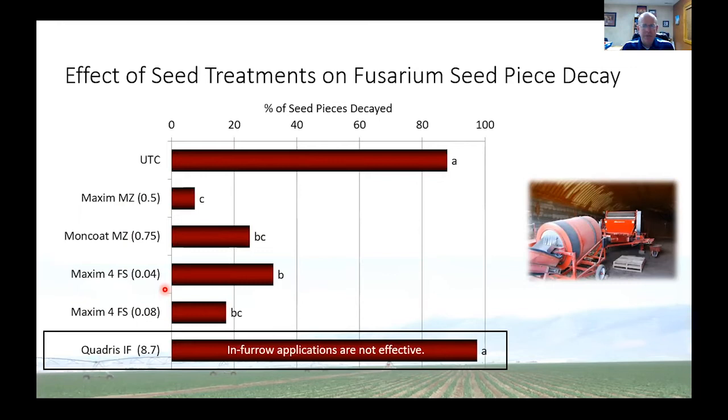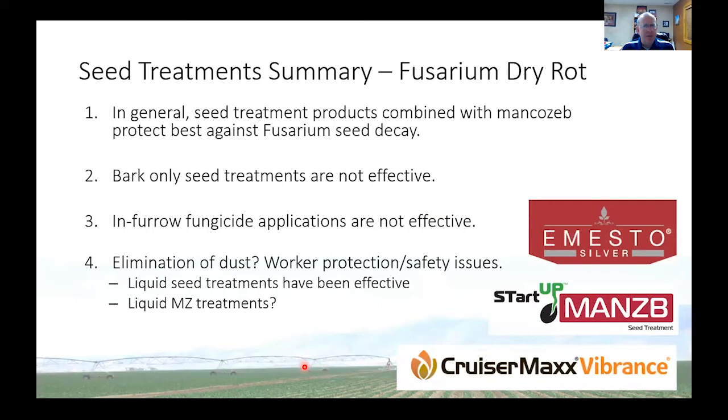In summary with Fusarium: seed treatment products, especially combined with Mancozeb, offer the best protection against Fusarium seed piece decay. Bark only is not effective and neither are in-furrow fungicides. We've used Mancozeb dust for a long time — it's been very effective — but there's a push to get rid of the dust, primarily over worker safety. So there are new liquid offerings: Bayer has produced Emesto Silver, Syngenta has their Cruiser Max, and UPL has a liquid Mancozeb treatment called Startup Manzb. Some of these liquid seed treatments may offer answers to help us get rid of the dust.